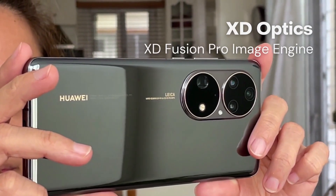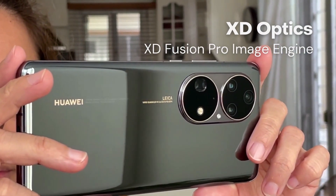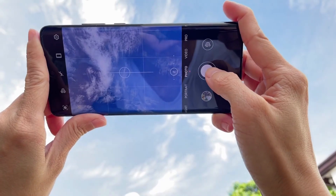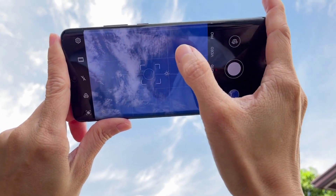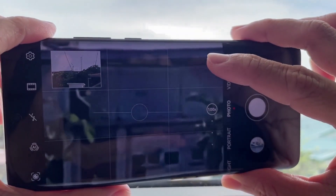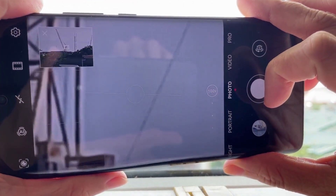Its true strength lies in how all this great camera hardware integrates with Huawei's XD Optics and XD Fusion Pro image engine to process image signals. Huawei's XD Optics is a revolutionary photography technology that shortens the gap between traditional cameras and smartphone cameras. It uses intelligent algorithms to correct optical errors and restore more detail.